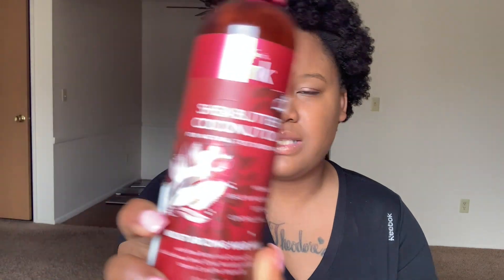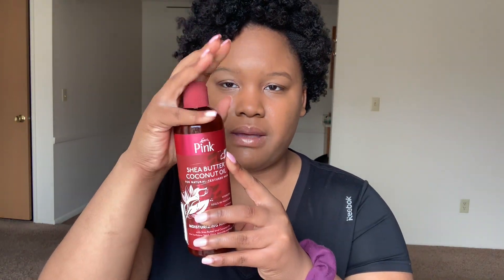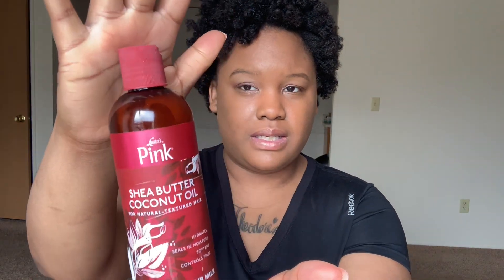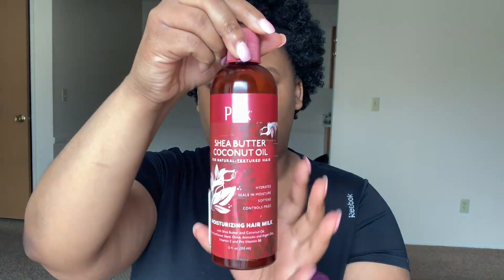I see a lot of YouTubers reviewing it. It's the Luster Pink line — the new shea butter and coconut oil line. This is what it looks like — bam, bam, bam. It's a very pretty bottle. The Luster Pink shea butter and coconut oil line is for natural textured hair.